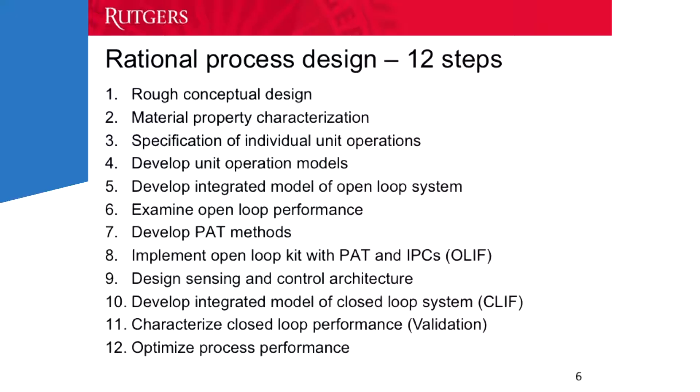The first step is the rough conceptual design. As a previous speaker said, you need to start with a plan — slow down, sit down, and come up with a really good plan for implementing advanced manufacturing technology, because it's very easy otherwise to go the wrong direction. Then characterize the materials: after you've selected which product you want to manufacture via continuous integrated systems, we need to understand what the powders do so we can specify the proper equipment. We then specify the unit operations, characterize their performance, and develop the unit operation model — the model that describes each piece of equipment. That information is then brought into the integrated model that describes the line as a whole, and we look at the open-loop performance — the performance of the integrated line before supervisory control is implemented.